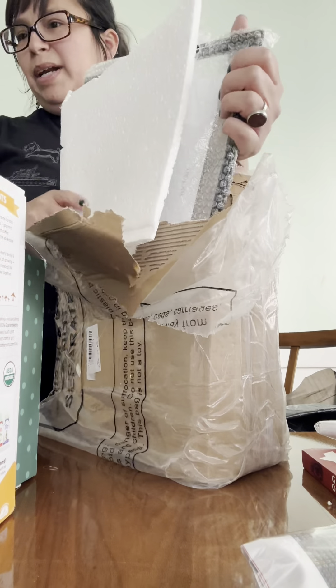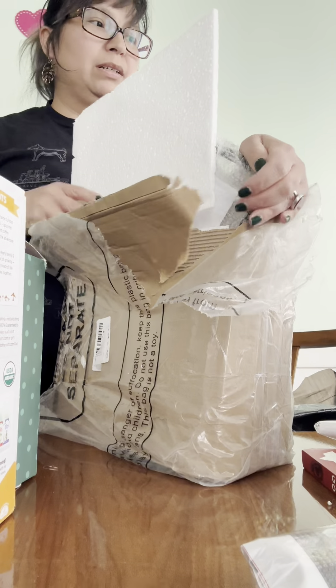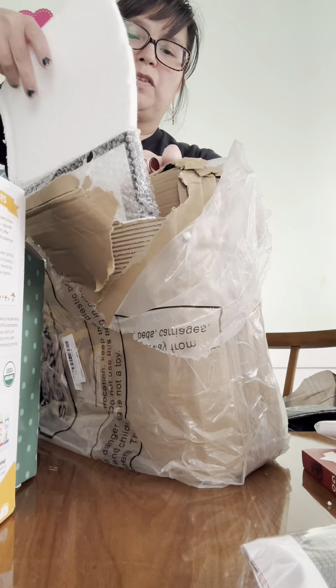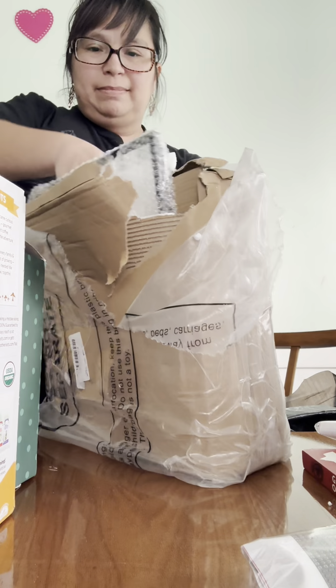And that is it — that is what I spent $60 on. Mostly I'm just happy that my husband got props for the photo booth company. Okay, bye!